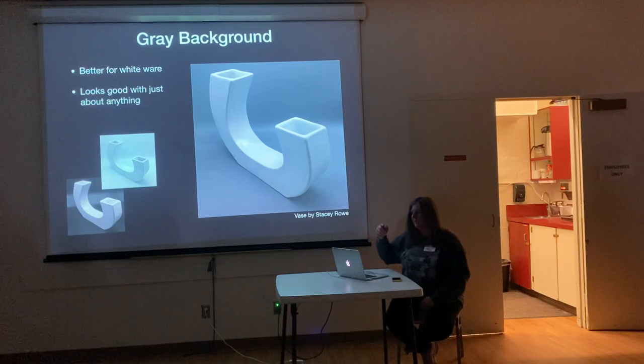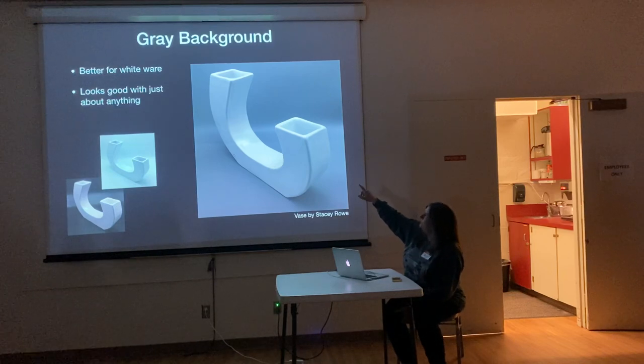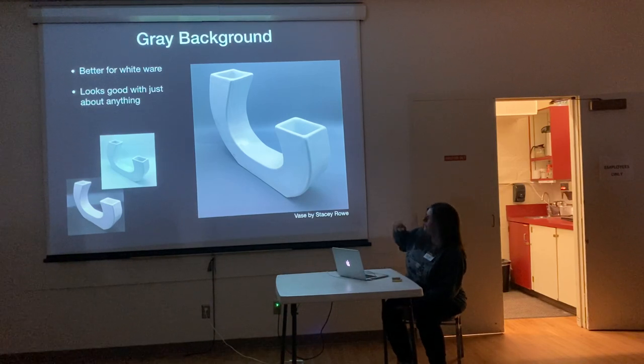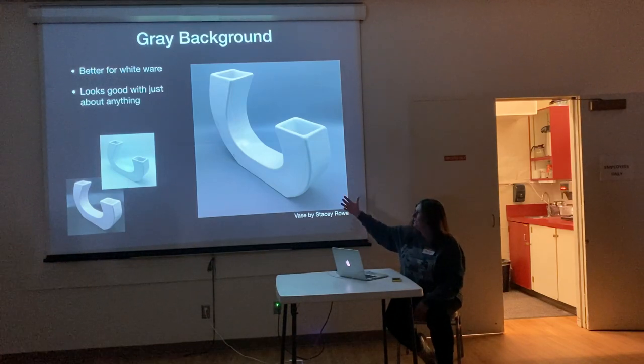On the white background, there's just a little bit more definition when it's on the dark background because of the exposure the camera is trying to make. That strip you see on the black background is the reflection where the backdrop bends — at that point the light is reflecting back into the camera. This is another large piece in the gallery. I tilted it diagonally instead of straight on. Using a non-reflective black background — like matte paper or velvet — would reduce that strip, though not eliminate it entirely.